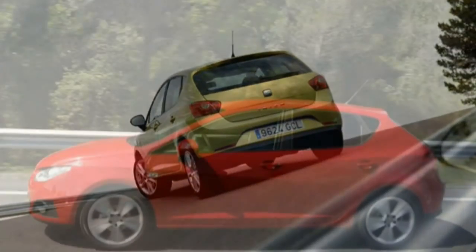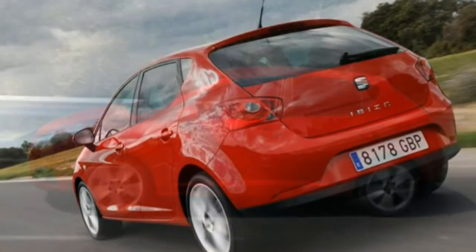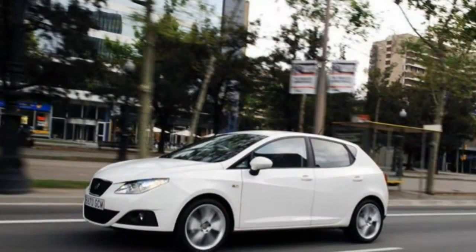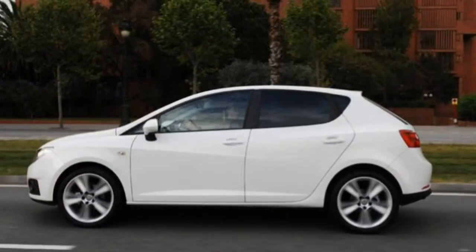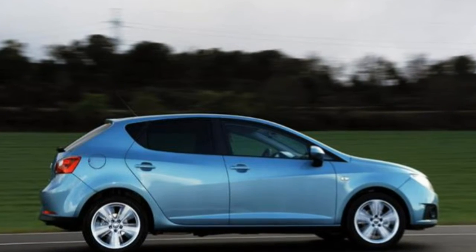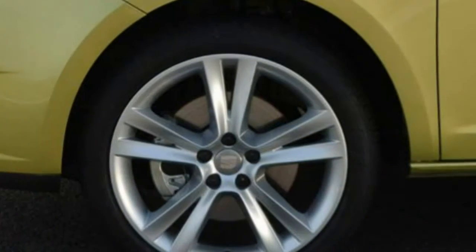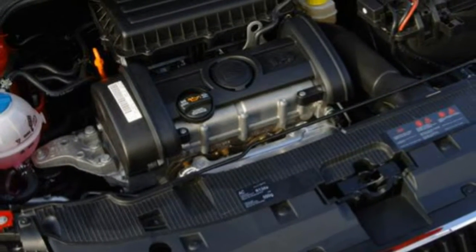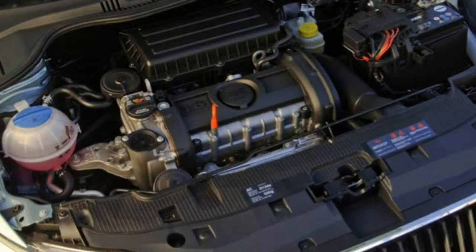Seat wowed the buying public in late 2008 with its superb Ecomotive model that delivered 99 g/km carbon dioxide emissions and 76.0 miles per gallon. It offers 80 bhp from its 1.2-litre turbodiesel engine, with economy aided by a manual gearbox with revised gear ratios for greater economy. There is also a non-Ecomotive version of the 1.2 TDI with 102 g/km emissions and 72.4 miles per gallon.